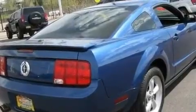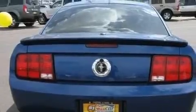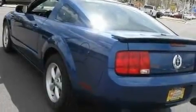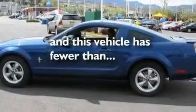Its top features include cruise control, a rear window defroster, a keyless entry system, a CD player, aluminum wheels, the secure lock anti-theft system, a low-tire pressure indicator, complex reflector halogen headlights, and this vehicle has fewer than 55,000 miles on the odometer.